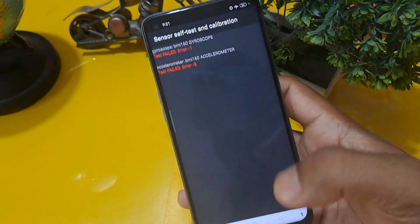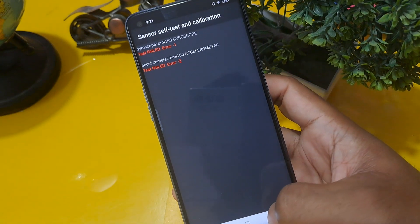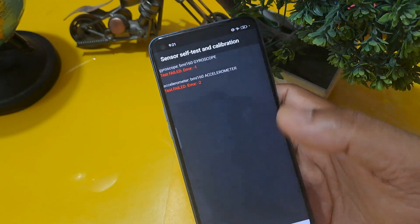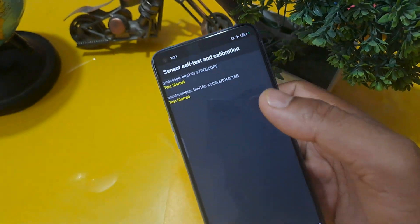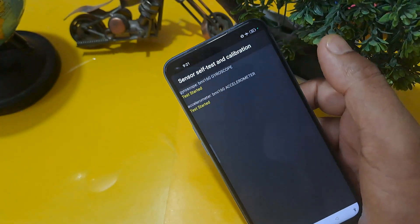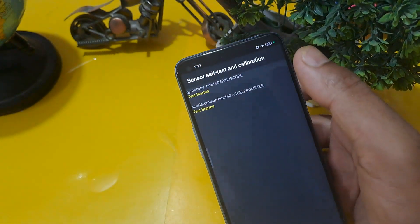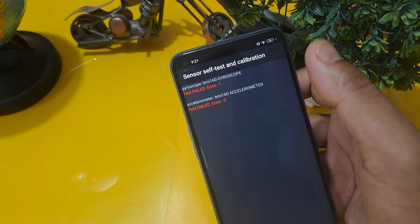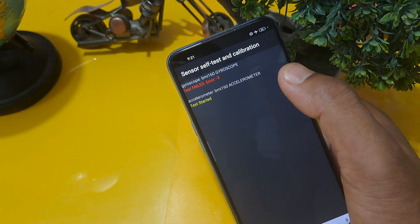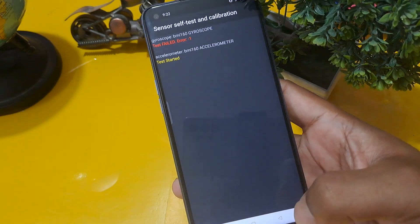You have to press both options at the same time and one must pass to proceed to the next step. This process is very important for all viewers. Apply this repeatedly — both accelerometer and gyroscope show 'operation not started' and one must pass. This may take multiple attempts — four, five, six, eight, nine, ten times — so don't worry, just keep applying.